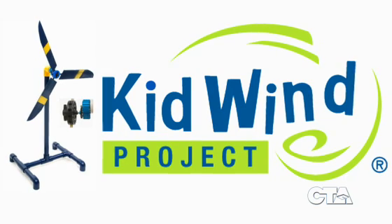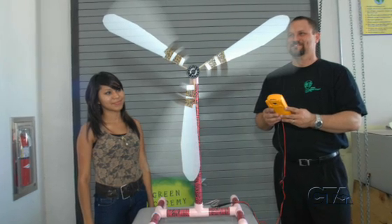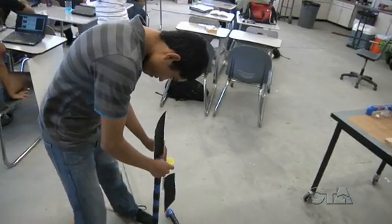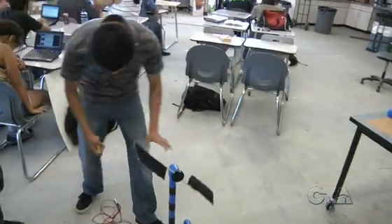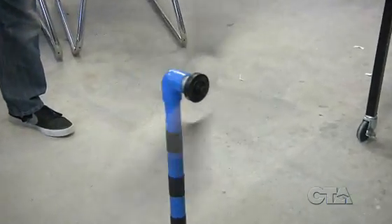We were at an Advanced Technology Industry Council meeting where we were introduced to the concept of KidWind, which is a national competition where students build wind turbines for competition purposes. What the students are learning is wind technology — how wind affects the turbine itself and how that in turn generates electricity.